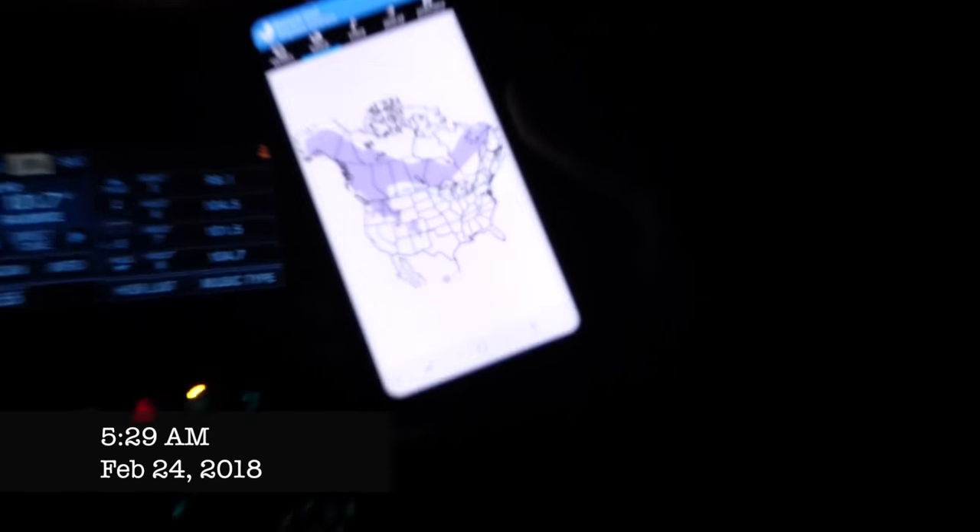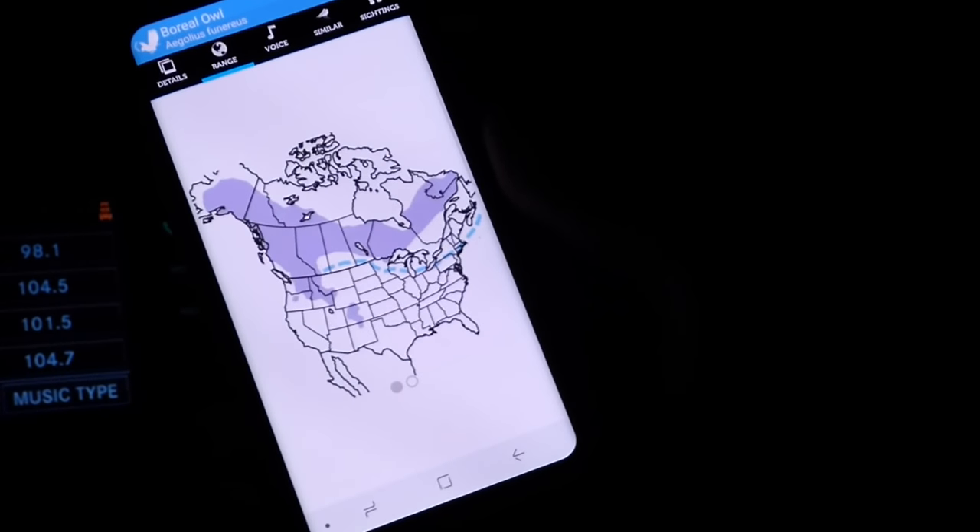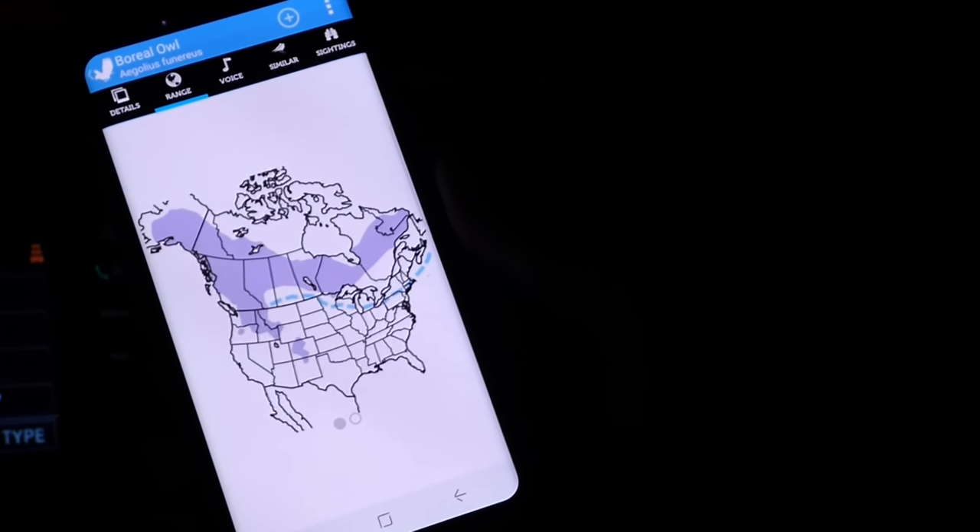There it is — the range map. But people bird their whole lives not seeing one, so if you want to see one, this is your shot.